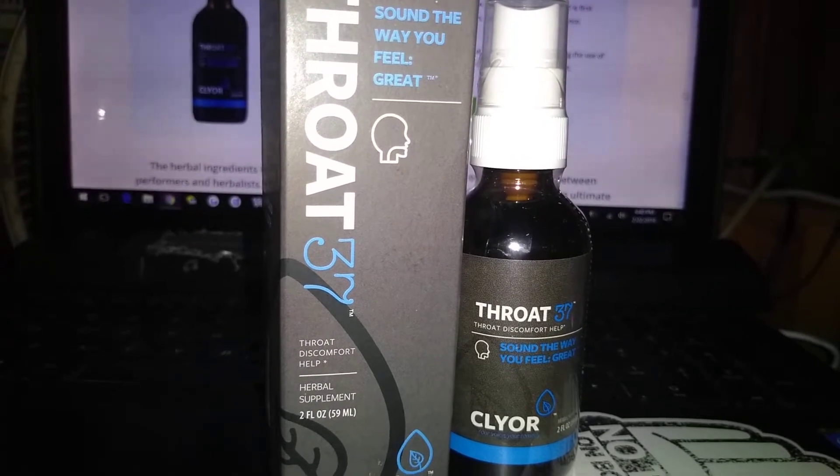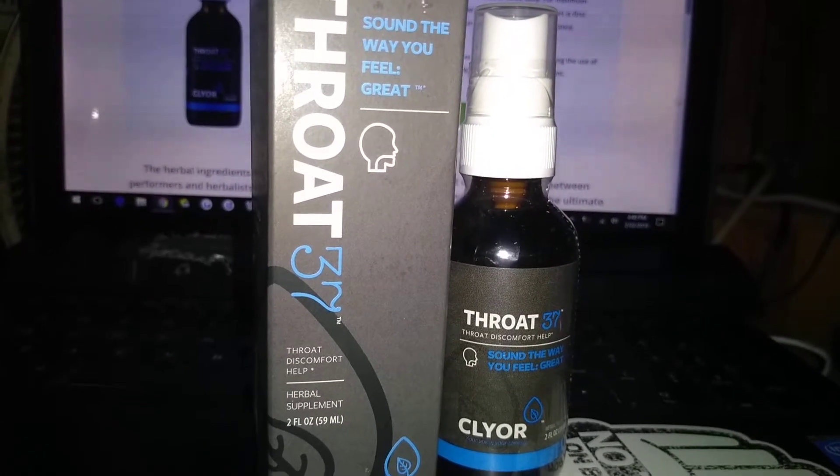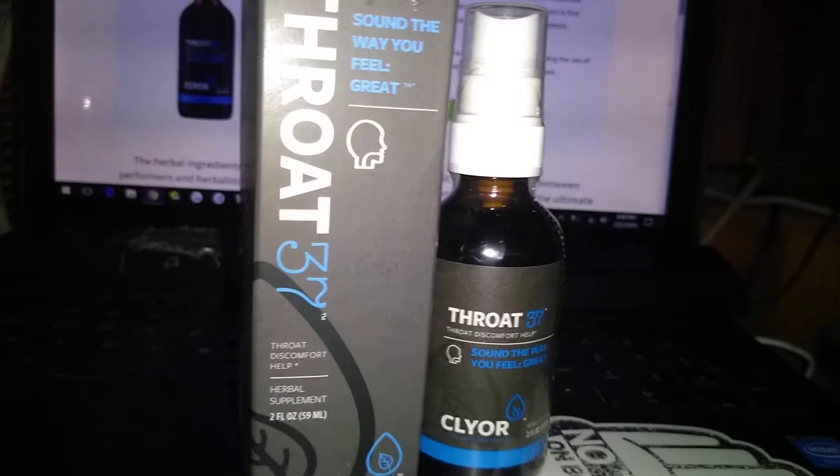Caution: seek the advice of a healthcare practitioner regarding the use of this product, especially if you are nursing or pregnant.